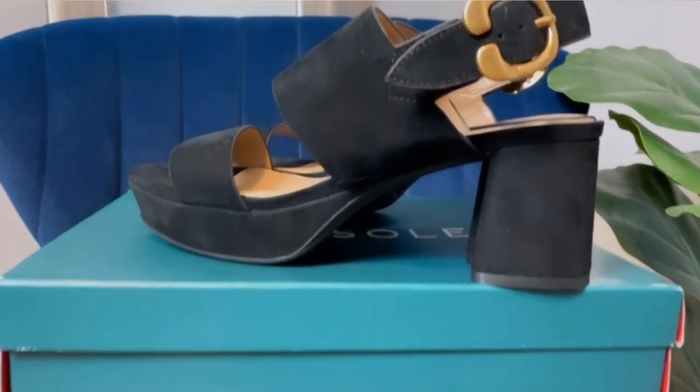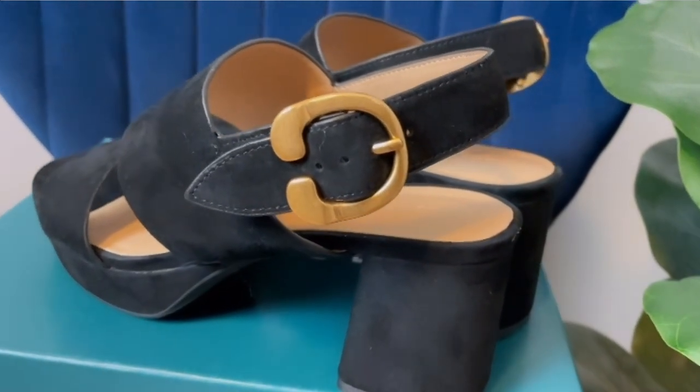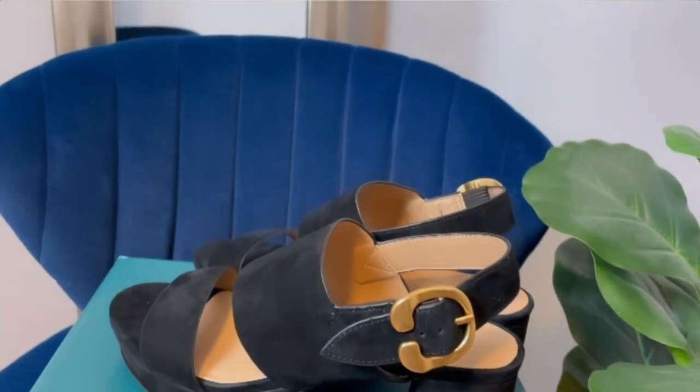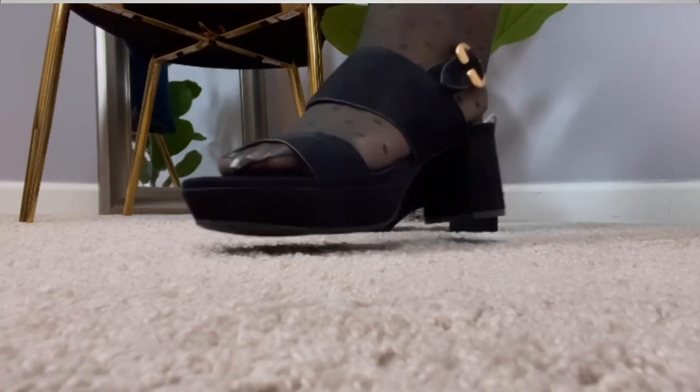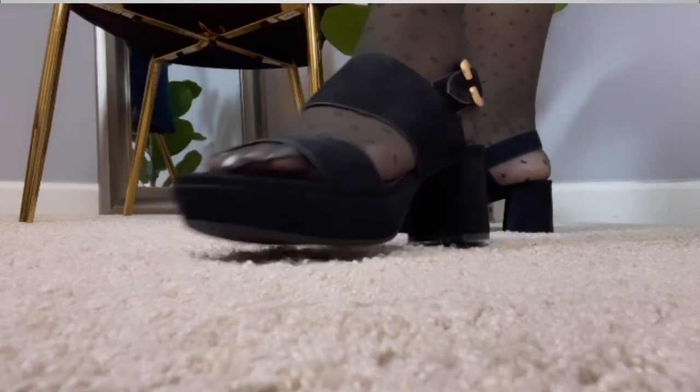The next Aerosol shoes I'm sharing are called the Camera — I love these names! These are more of a retro yet modern shoe with a small platform. Platforms are another big trend this season, and if you're not a fan of big platforms, you can opt for a smaller one like this. This pair is in a suede material and also comes in other colors and finishes — leather, suede, and more.